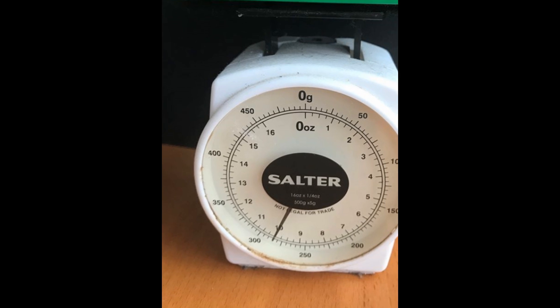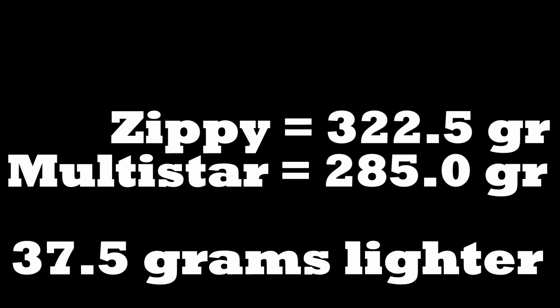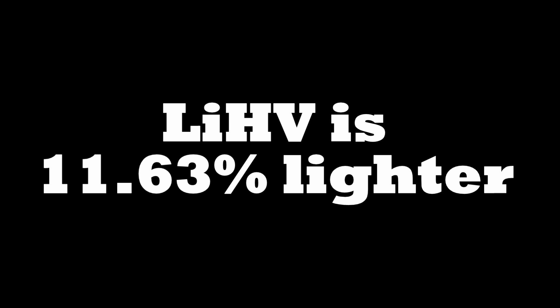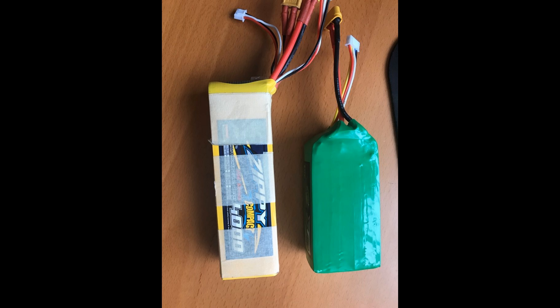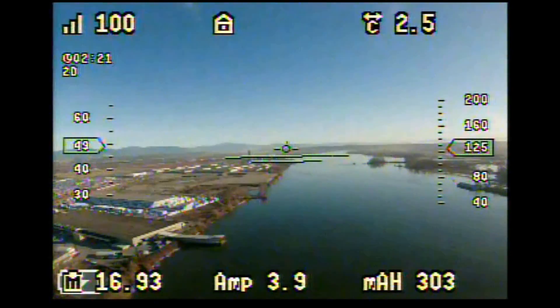The lithium high voltage battery is lighter by 37.5 grams, which is pretty interesting — that's 11.63% lighter. Check the dimensions here: it's a little thicker.